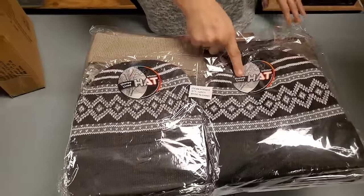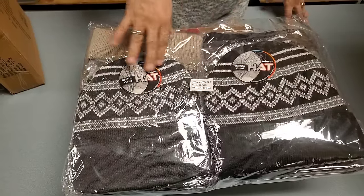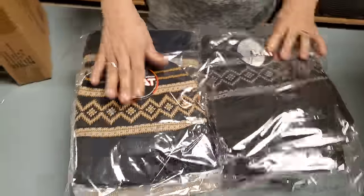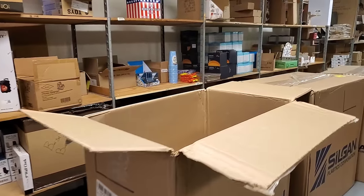More hats - Sherpa lined just like the other ones. We've got gray, black, navy blue, another black one, and a tan color too.